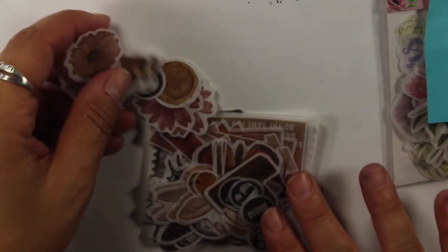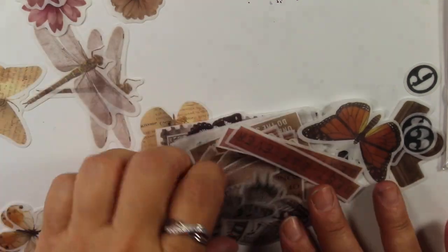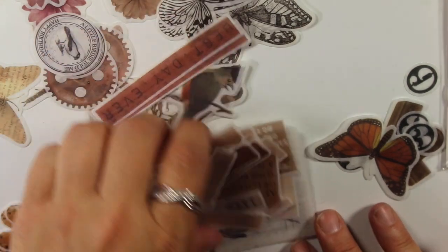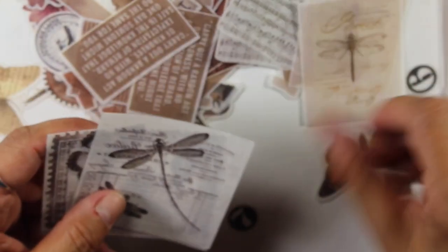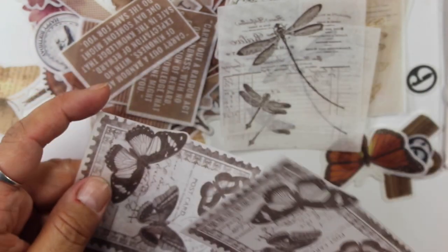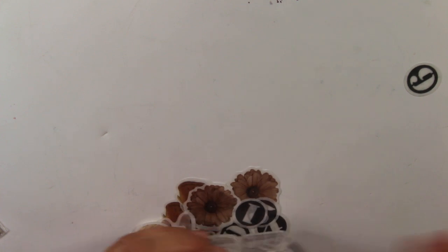And then this is another pack from Moham that's more of a vintage theme — there are numbers, flowers and butterflies, birds, word stickers, music sheets, and dragonflies. These are kind of clear — almost like vellum stickers. This was $1.55 for these. I think the second pack was cheaper because when I ordered on the 17th they were doing an AliExpress sale, so some of the stuff was a little bit cheaper.